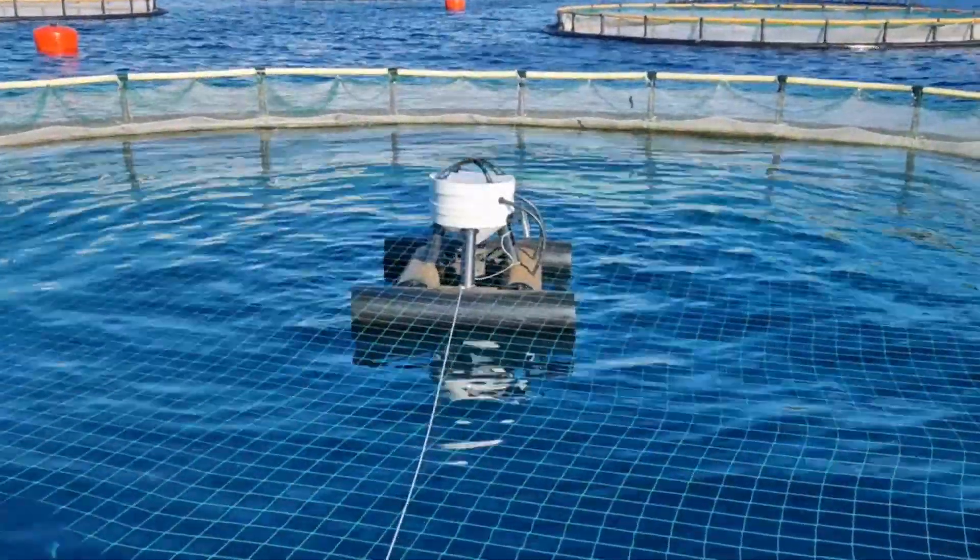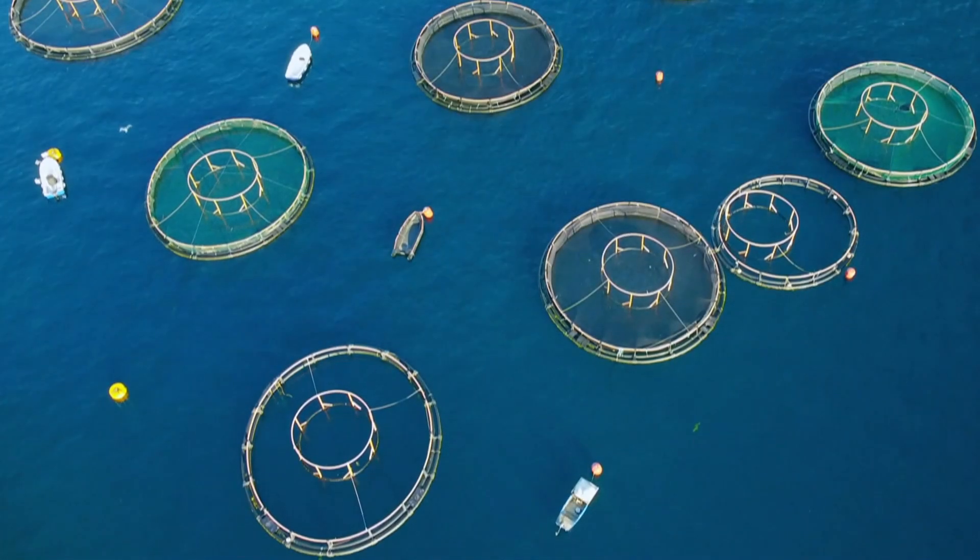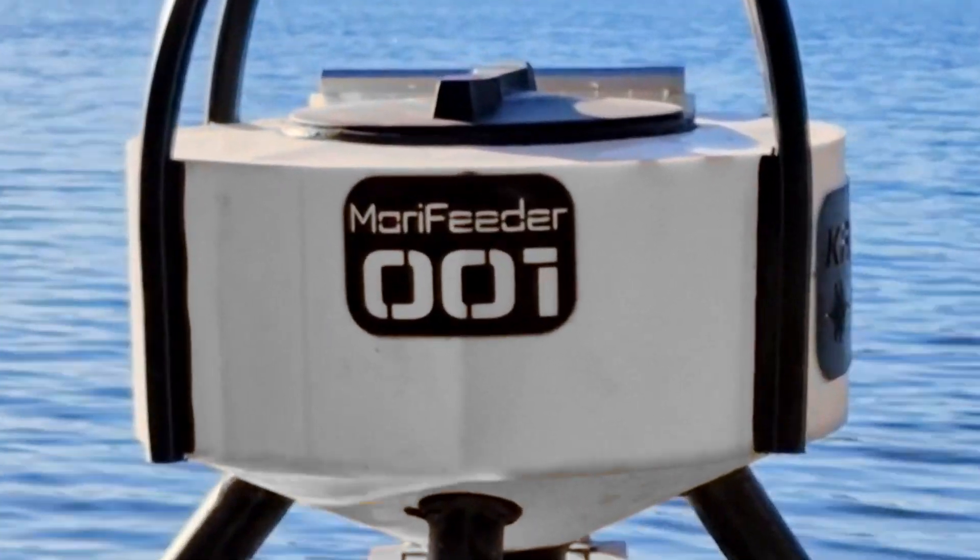Since then, MeraFeeder has proven its value in a range of environments, including large-scale commercial farms and smaller marine and freshwater fish farms, as well as sports fishing ponds and lakes.